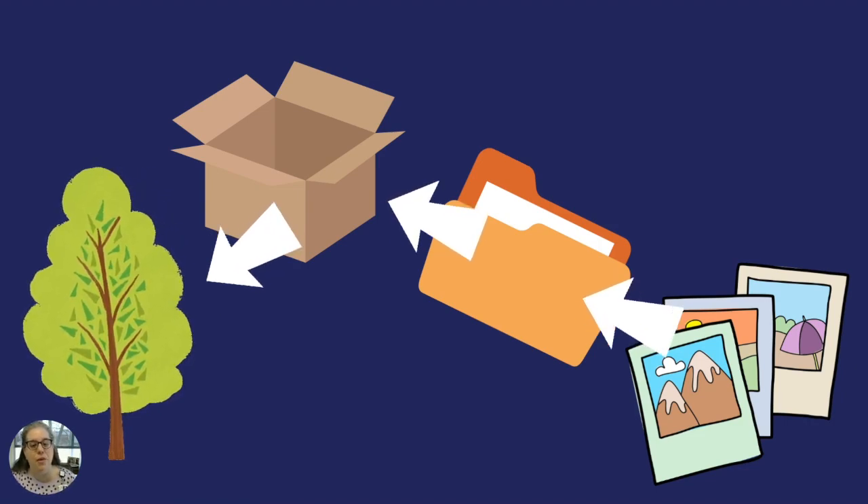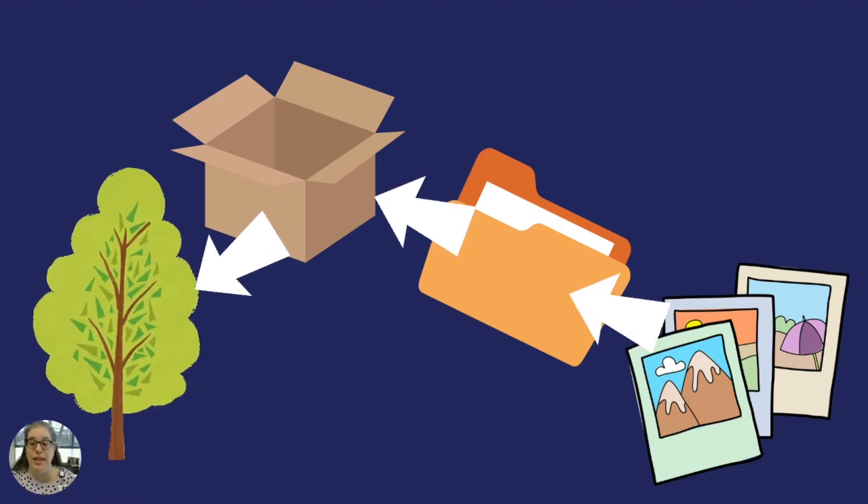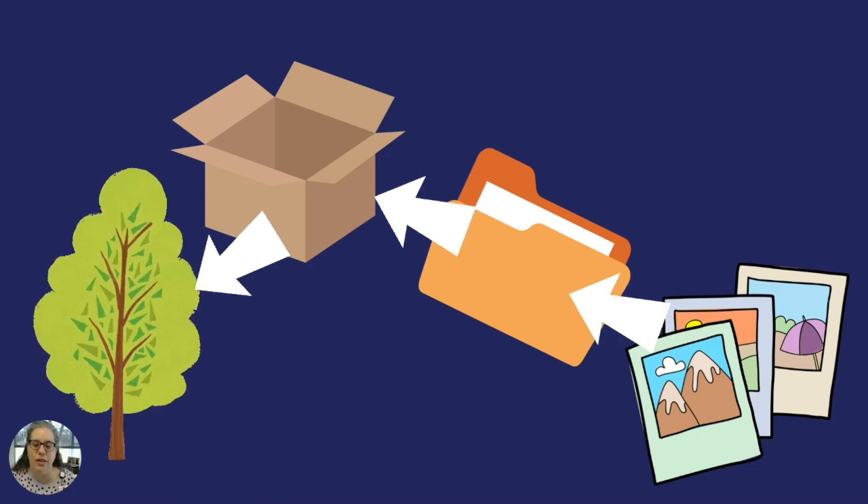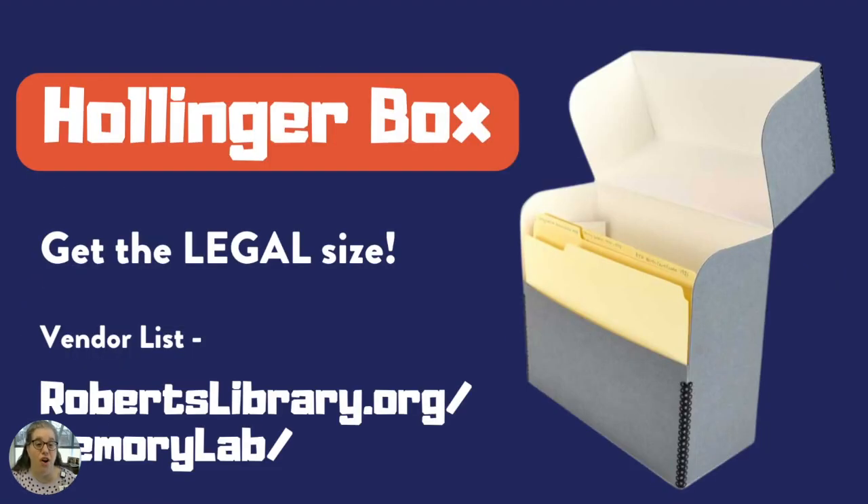Be aware of big box stores and craft supply stores, in particular their scrapbooking supplies. Oftentimes these things are marked archival or acid-free, but they're not the same quality as what we use in an archive. The gold standard for archival storage is the Hollinger box — it's a brand name that's become generic. I recommend getting the legal size, as well as some legal-size acid-free file folders. Acid-free isn't acid-free forever, but it should remain acid-free for our lifetimes and that of our children. Locally in Arkansas at the Container Store, you can purchase archival boxes and some acid-free tissue paper. There are also online vendors like Gaylord, University Products, and other archival supply vendors. There's a supply and vendor list on our website at robertslibrary.org/memorylab.